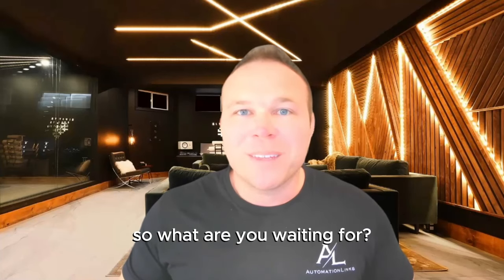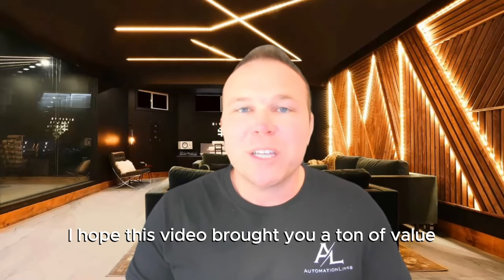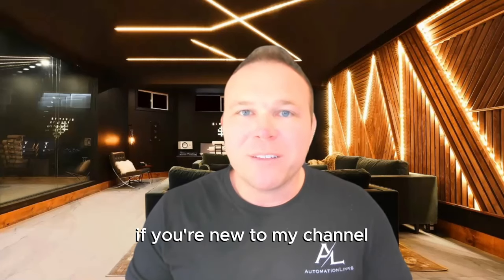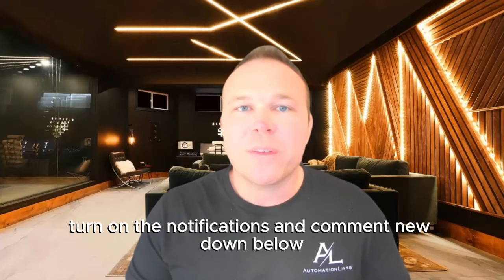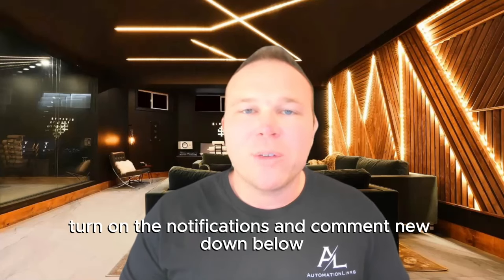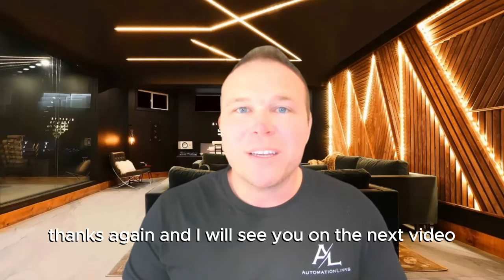So what are you waiting for? It's time to go automate your marketing. I hope this video brought you a ton of value. If you're new to my channel, thanks for making it to the end. I'd love it if you subscribe, turn on the notifications, and comment 'new' down below so I can send you some more resources. Thanks again, and I will see you on the next video.